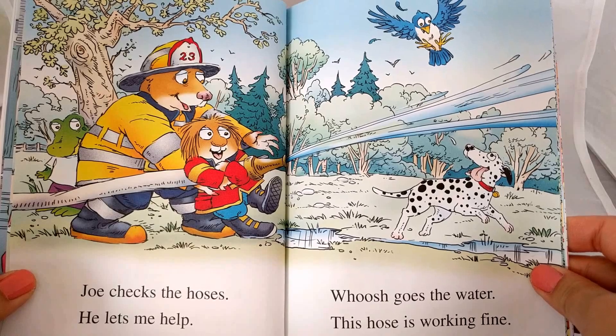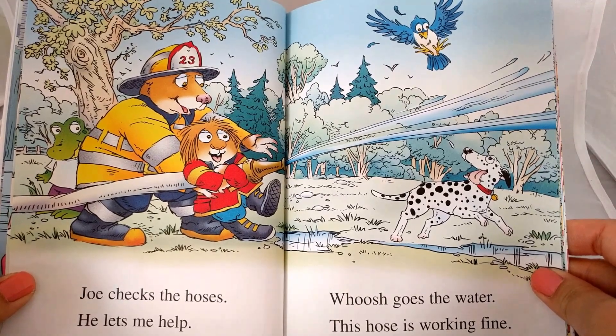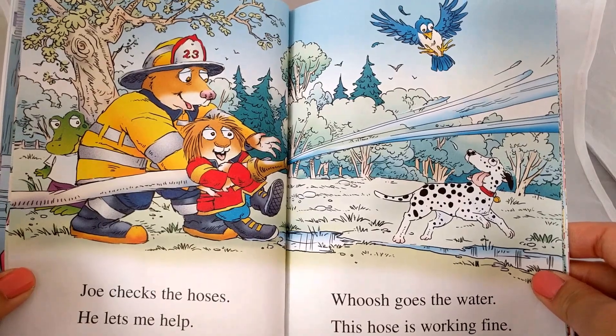Joe checks the hoses. He lets me help. Whoosh! Goes the water. This hose is working fine.